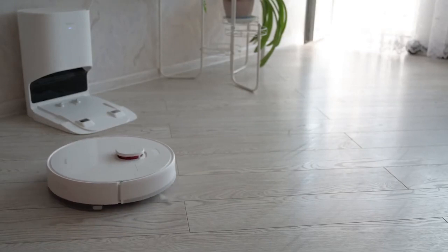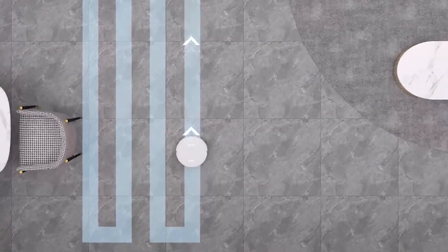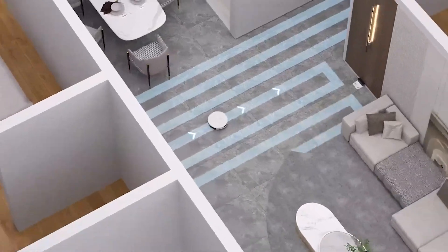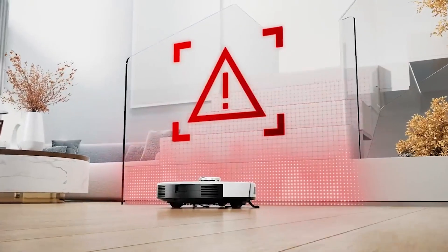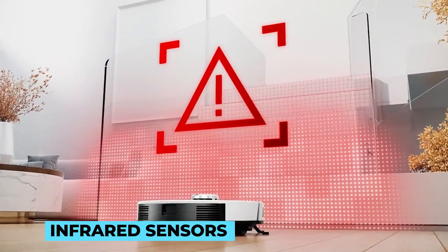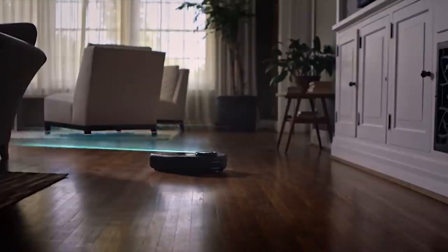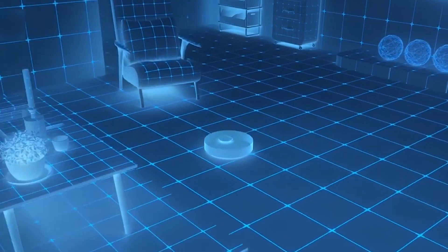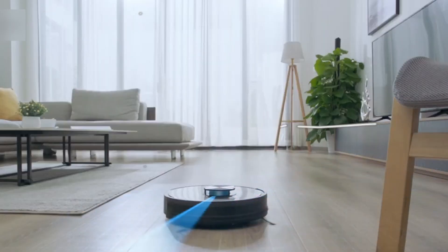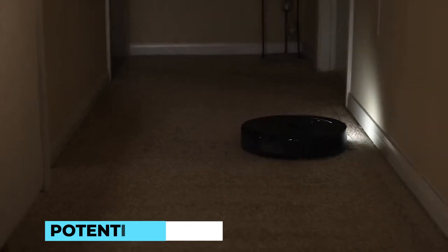At the heart of every robot mop lies a network of intelligent sensors. These sensors act as the eyes and ears of the device, allowing it to perceive its environment and navigate seamlessly through our homes. Some robot mops utilize infrared sensors to detect obstacles, while others employ cameras and lasers for a more detailed understanding of their surroundings. These sensors work in unison, ensuring that the robot mop can safely maneuver around furniture, walls, and other potential hazards.